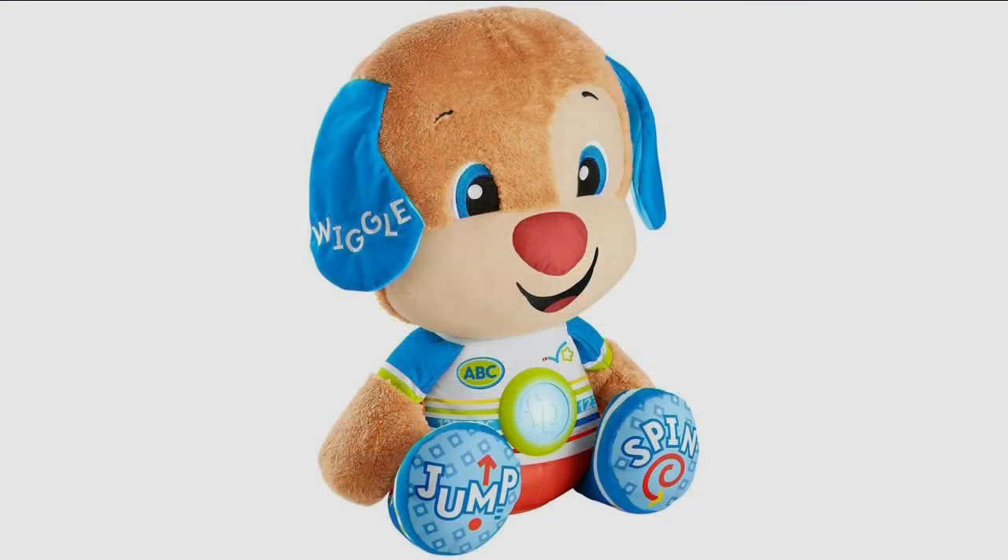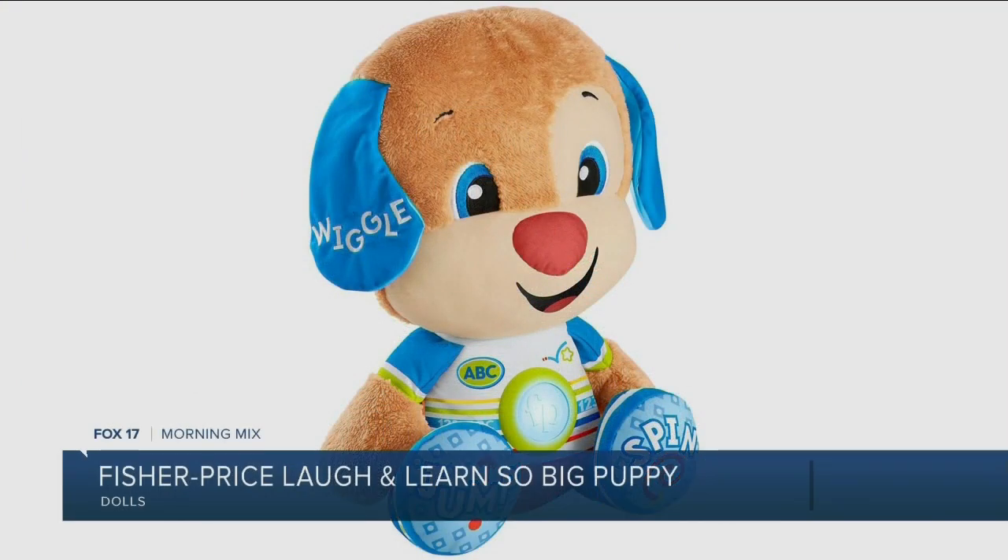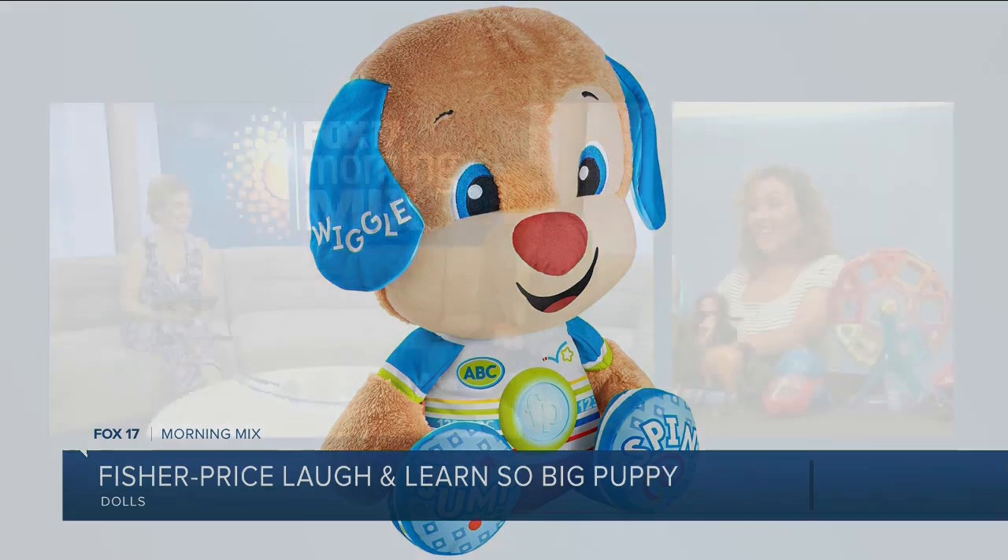First up is the Fisher-Price Laugh and Learn Big Puppy. It's for 18 to 36 month olds — a fun, cute educational toy. Fisher-Price has something called Smart Stages, which gives you two levels of learning. You get 90-plus songs, sounds, tunes and phrases. Once you've mastered level one, you flip the switch and you're on level two. So not only the cuddling, but you get to have fun and learn with it — and it's a perfect size.